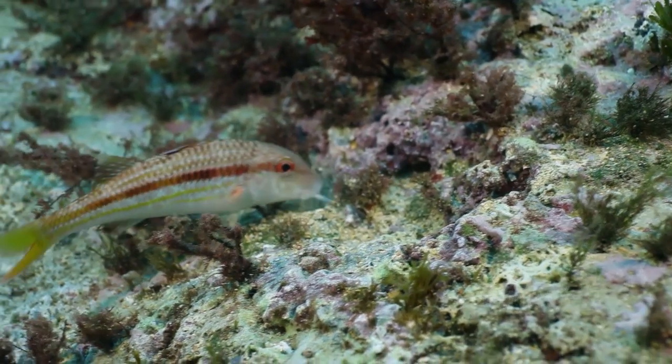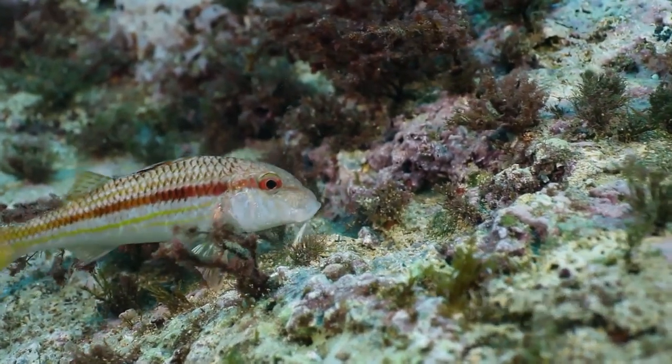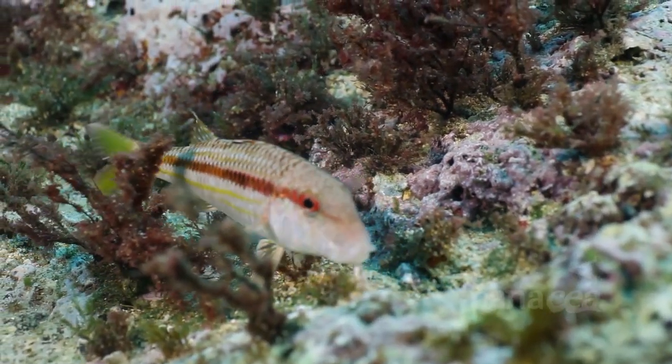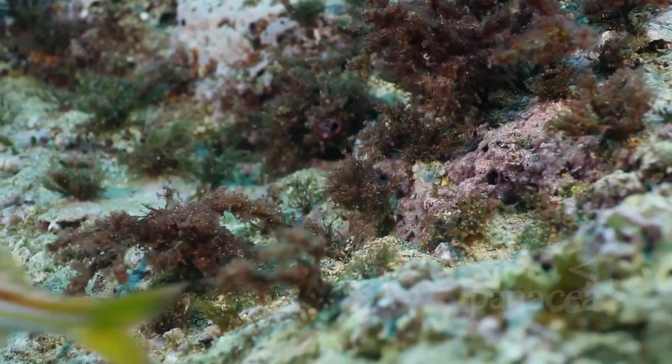The search for food is never-ending for this hungry red mullet, frantically digging through the sand and gravel with its barbules, using them like a shovel or a spade, searching for small crustaceans to eat.